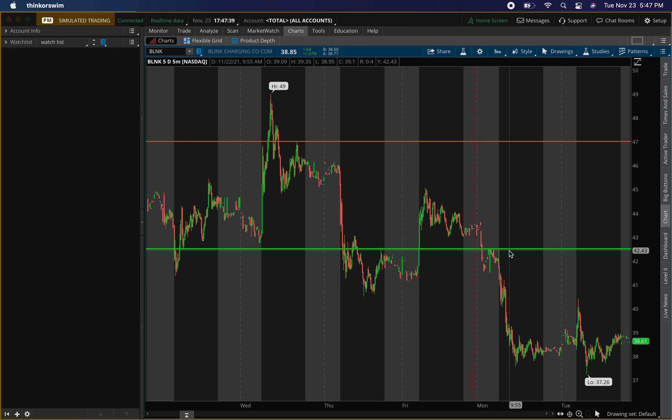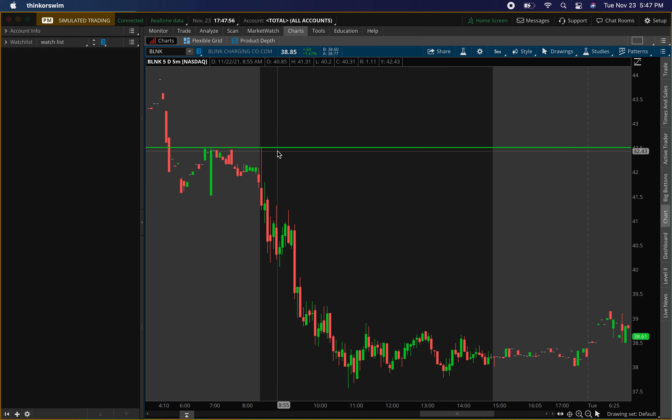Looking at some old levels I had: resistance was around 47, buying level around 42.50. Resistance went perfectly — even came back up there and hit it perfectly again. Had some pullback, came down to the buying level, kind of stalled out at one key level right there, acted as resistance, blew above it, then staggered down.